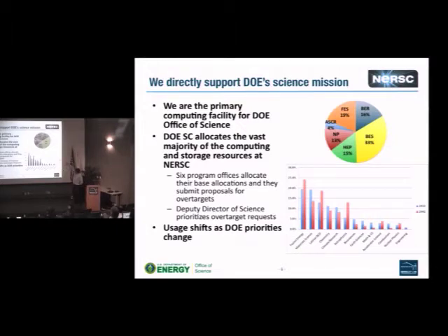The breakdown among the different offices shows that usage shifts as DOE priorities change. Material science has gone up in the last 10 years, as have biosciences, earth sciences, combustion, and engineering. There's been a growing emphasis within the Department of Energy on science that has an application, and we see that reflected in the allocations at NERSC.